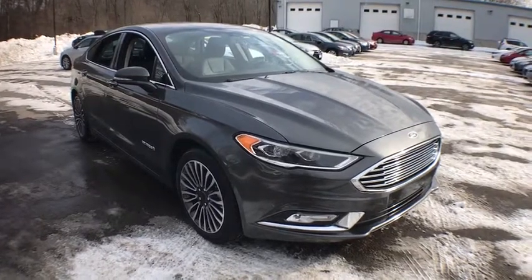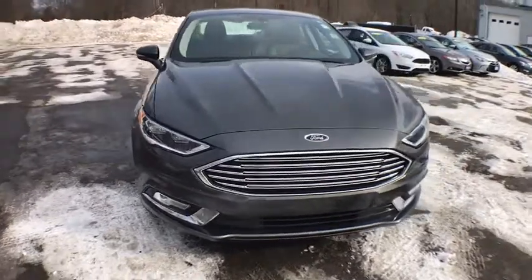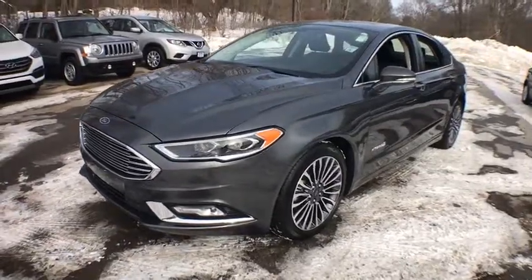The 2018 Ford Fusion Hybrid. You can have both impressive power and great economy in a Fusion. This vehicle has less than 6,000 miles. Here are some of this vehicle's great options.